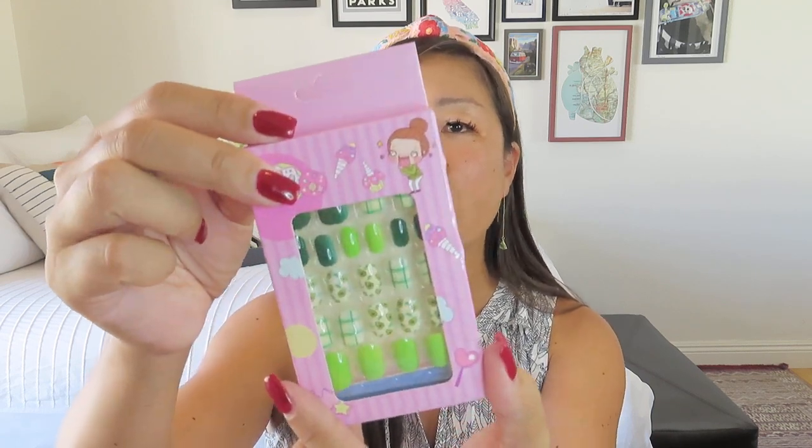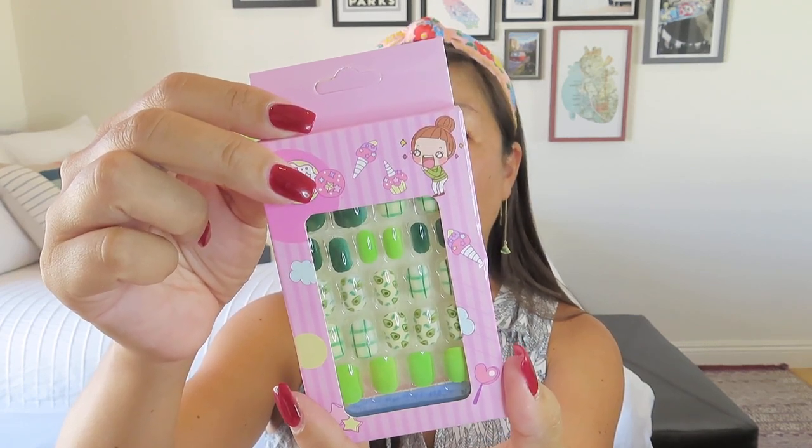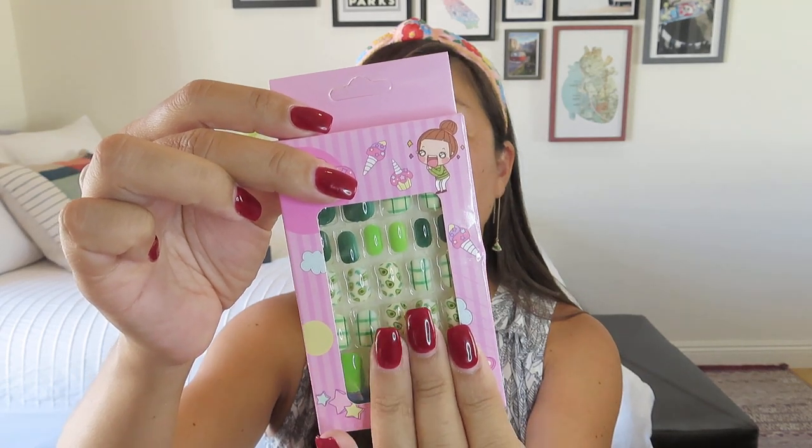Avocado washi tape to add to your envelopes or journal for an extra dash of style. Oh my gosh, what are these? They are itty-bitty little nails! It says avocado press-on nails — for a dash of fun and style. But I'm looking at them and they look like they're for people with really tiny nail beds. I have much bigger nail beds than that, so I think I'm going to have to pass these on to someone. They're really cute though — I'd love to use them — but my fingernails are just too big for those.